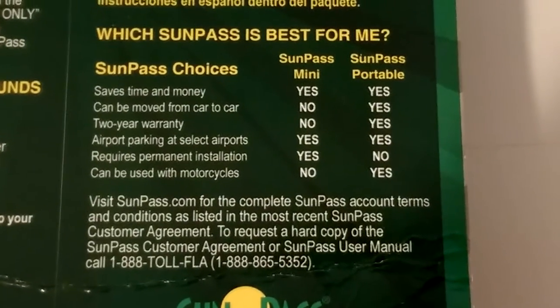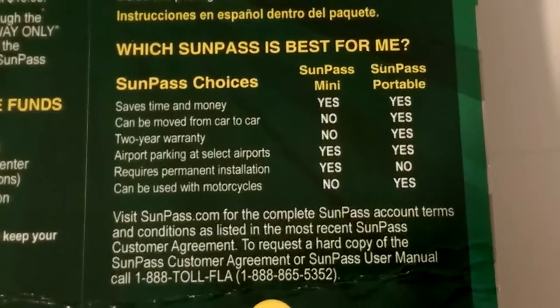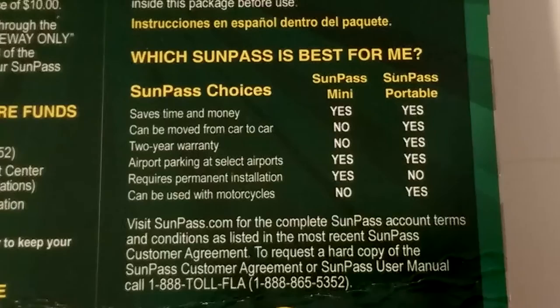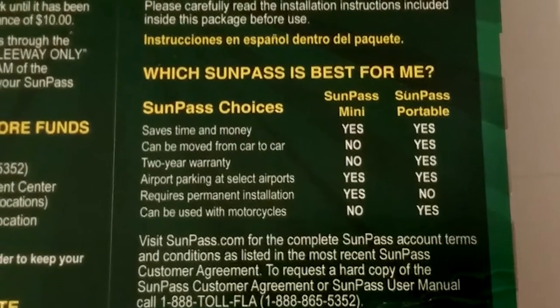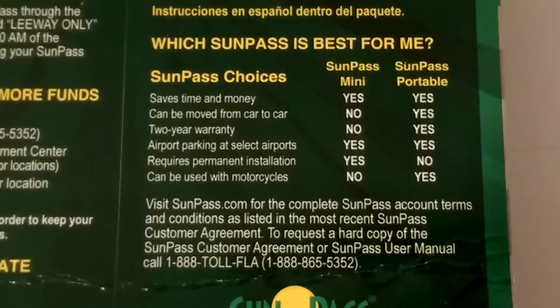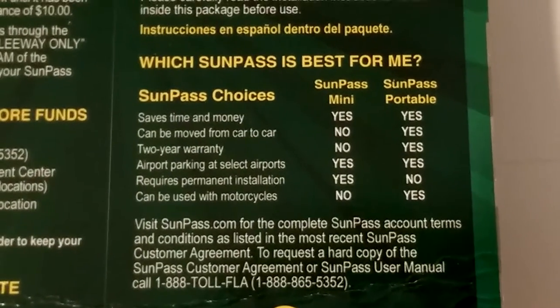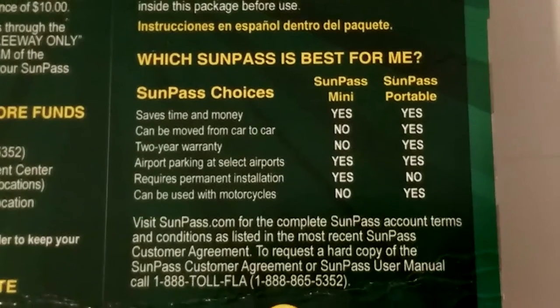You'll definitely want to pick up one of these — it'll save you a lot of grief with the rental car agencies. You can just go in and say no, you don't need their SunPass. I hope this helps; it definitely helped us a lot this trip. We were happy to have heard about it from one of the locals.